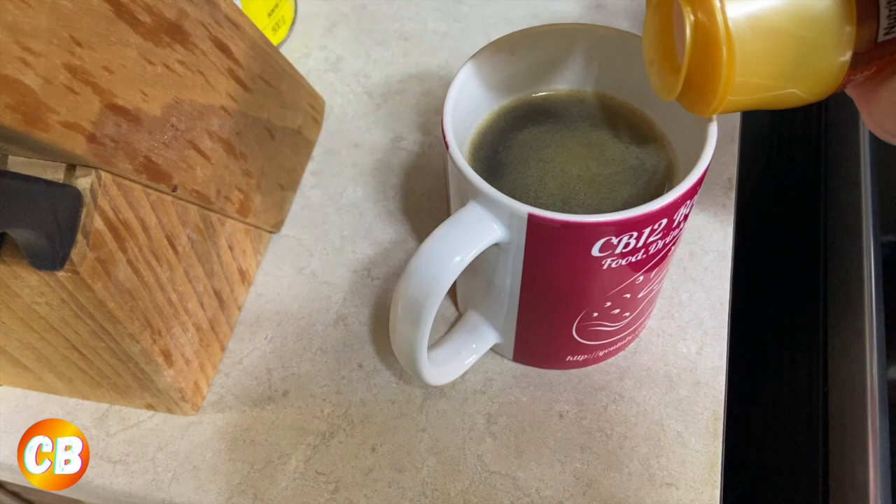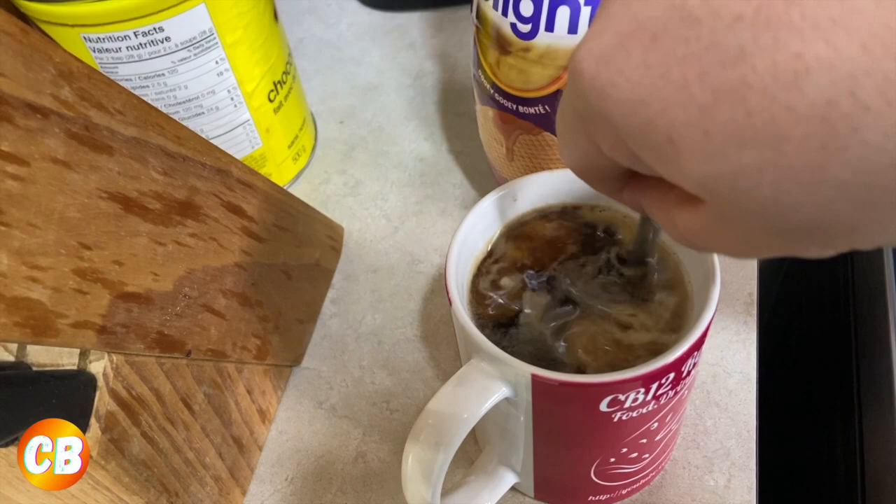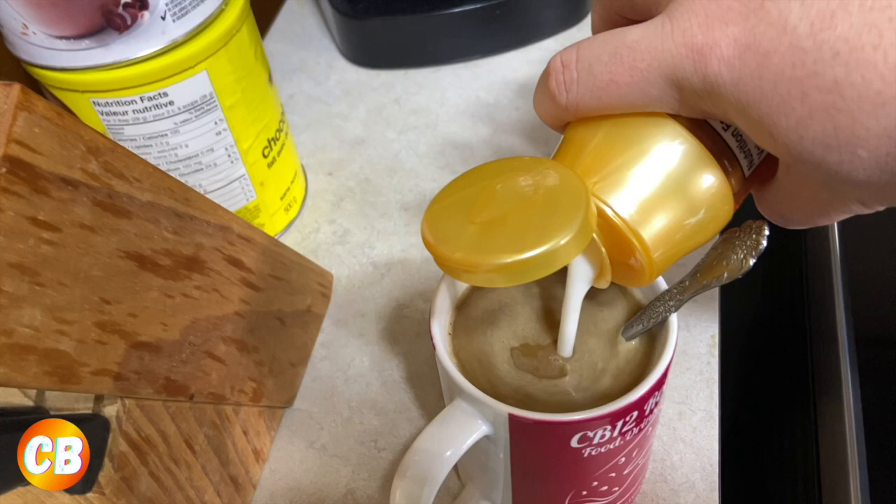Now we're gonna grab some creamer. Zavita doesn't have a caramel coffee creamer, but they do have a caramel sugar-free syrup. Since we don't have Zavita creamer, we're gonna use the second best thing — International Delight caramel waffle cookie creamer. Caramel would probably be good in caramel coffee, so we're gonna do that. Let's add some creamer — I think we need more. This creamer tastes so good in any sort of caramel coffee.